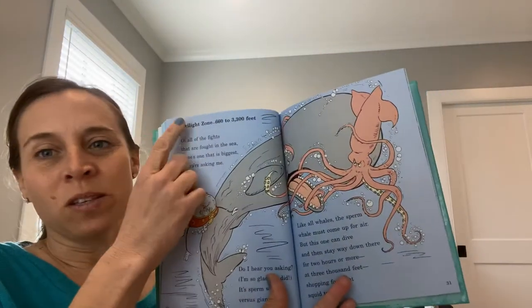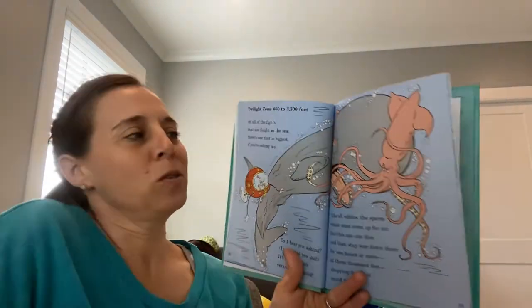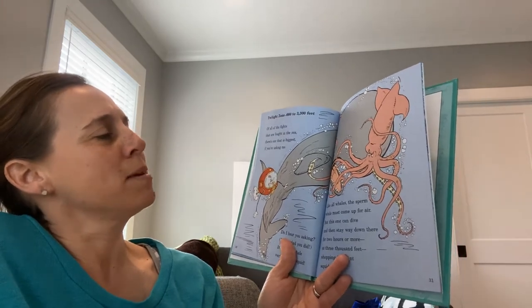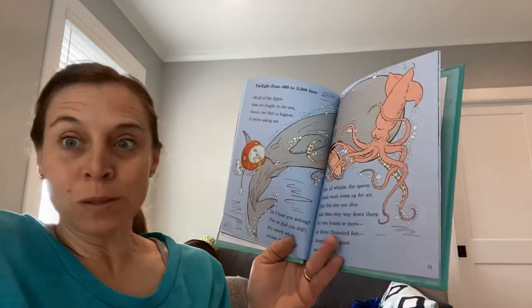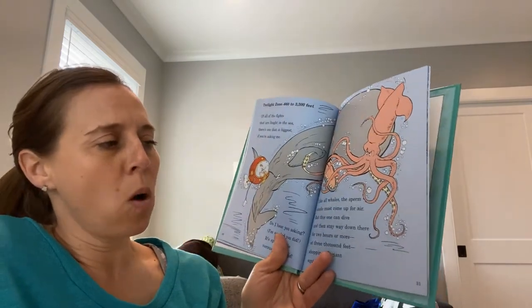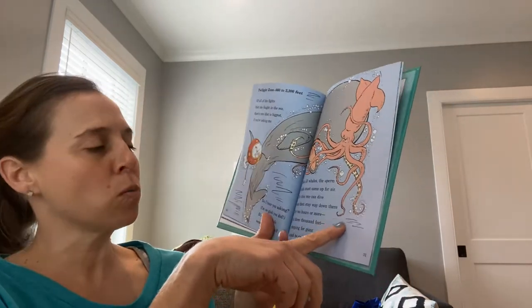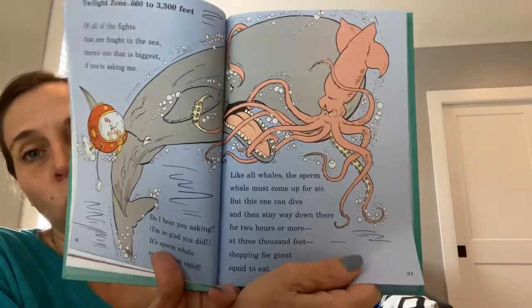Now we're going into the twilight zone, which is 660 feet to 3,300 feet under the surface of the ocean. Of all the fights that are fought in the sea, there's one that's the biggest if you're asking me — it's sperm whale versus giant squid. Like all whales, the sperm whale must come up for air. But this one can dive and stay way down there for two hours or more at 3,000 feet, shopping for giant squid to eat.